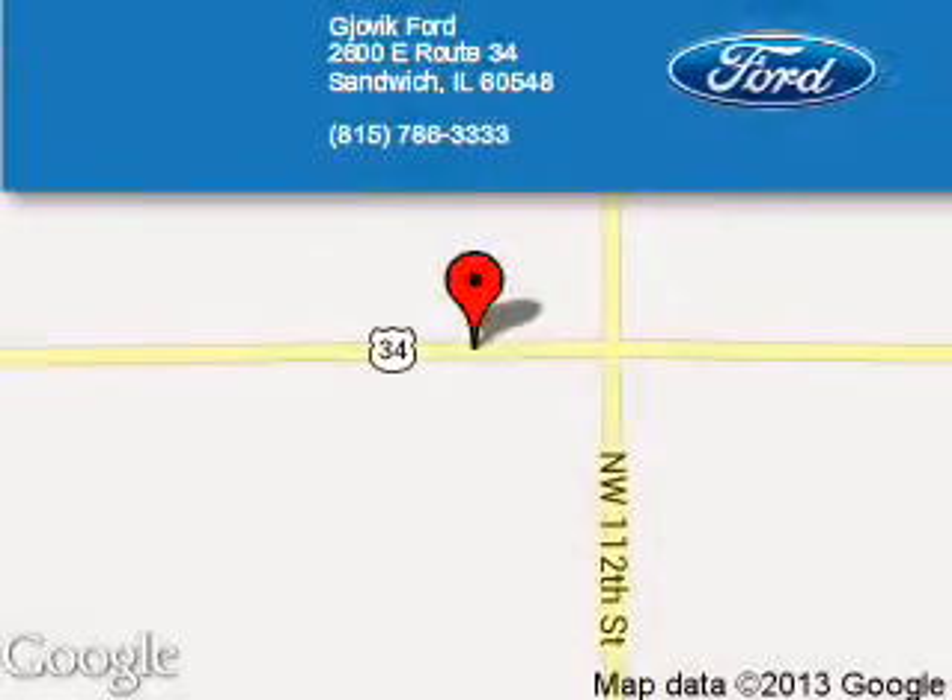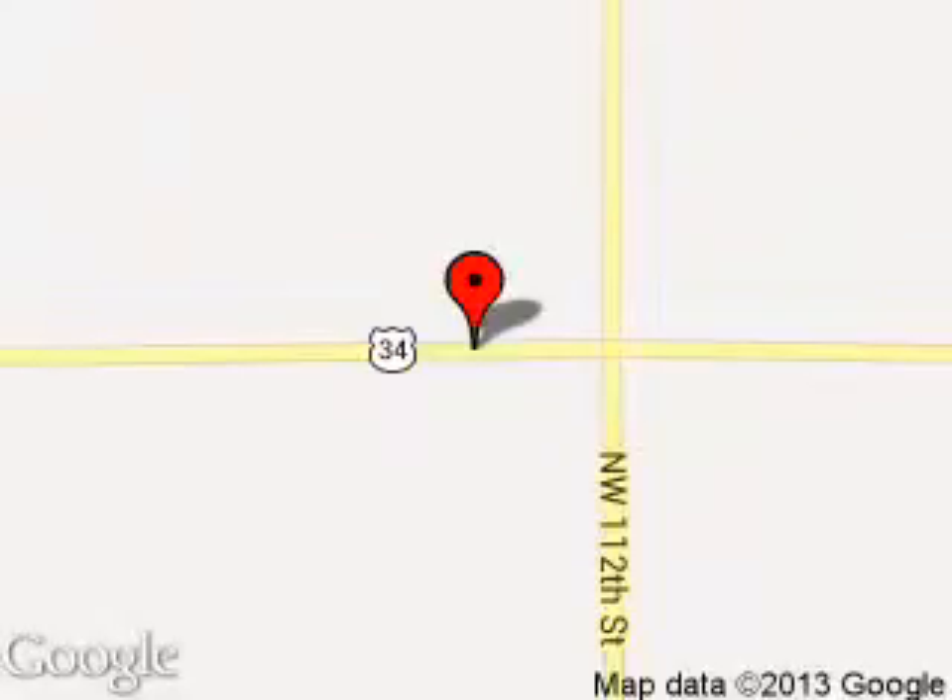Joe Vic Ford is dedicated to doing everything possible to ensure that the experience you have selecting your next vehicle is a pleasant one. We are located at 2600 East Route 34, Sandwich, Illinois 60548. Thank you.